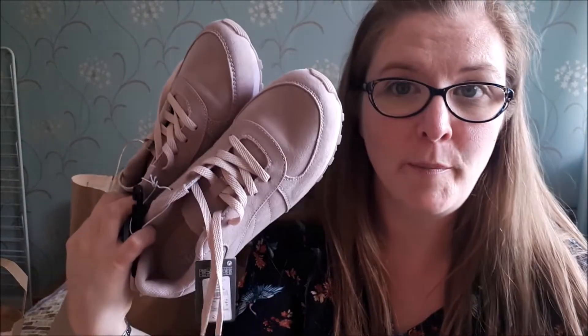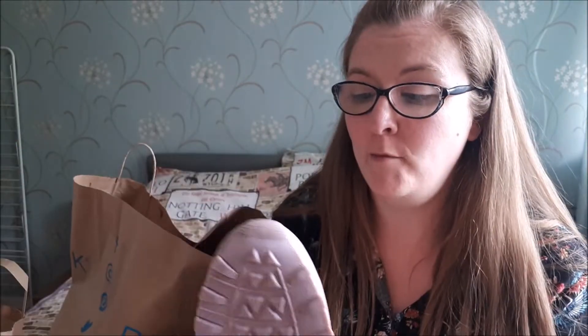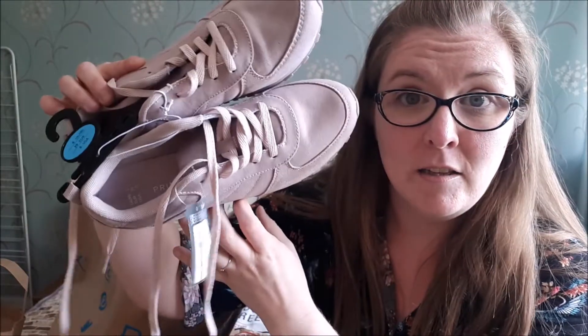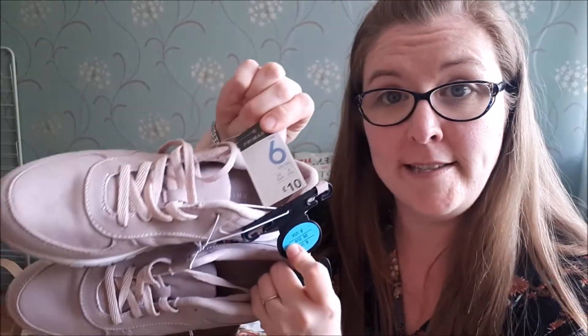I picked up some trainers. If you know my channel, you'll know I do a weekly weight loss journal and I do a lot of walking at the moment — about eight miles a week. So these are going to be my walking trainers to keep at home, just for pavement walking. I have my heavy duty walking shoes left at the office for woodland walks. I thought they were really pretty with a nice colour as well. These were £10.